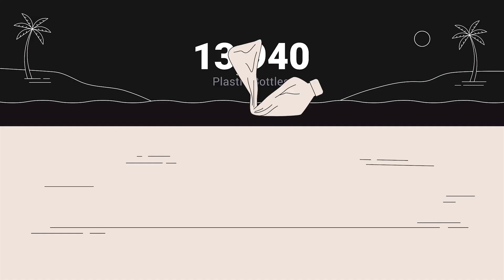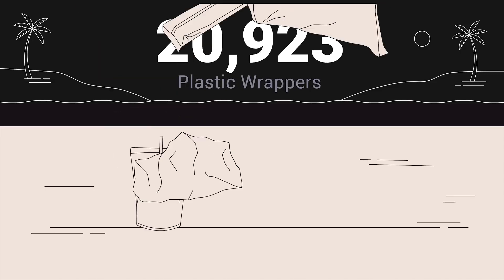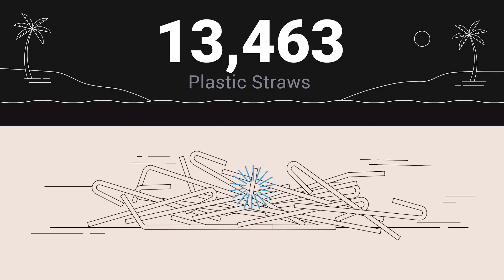13,940 plastic beverage bottles. 3,923 pieces of plastic food wrappers. 13,463 plastic straws.